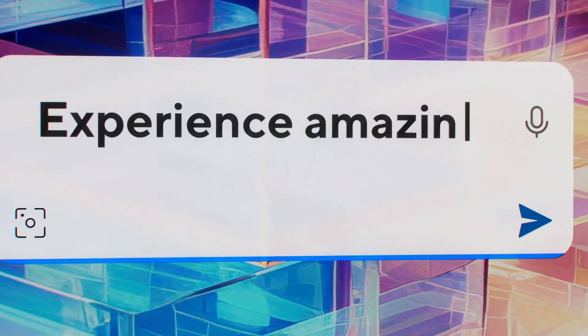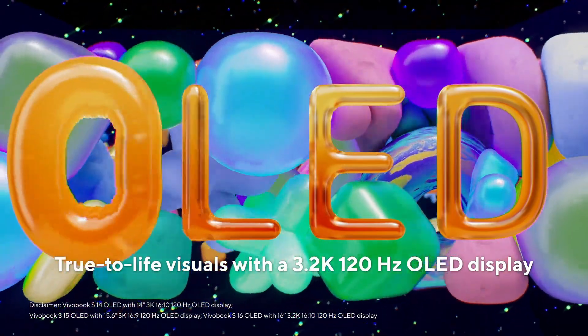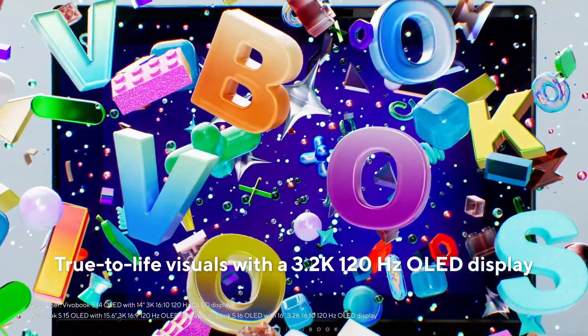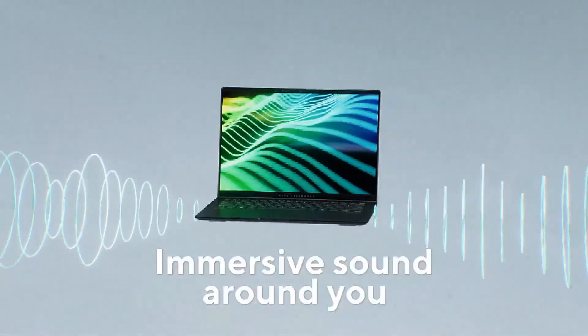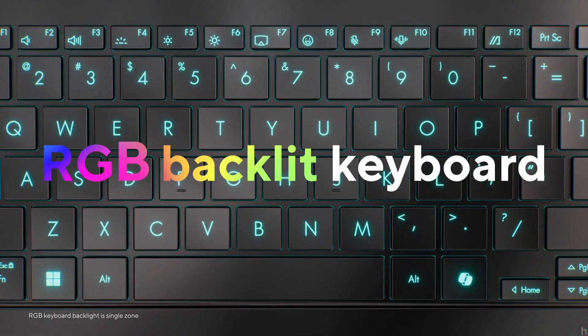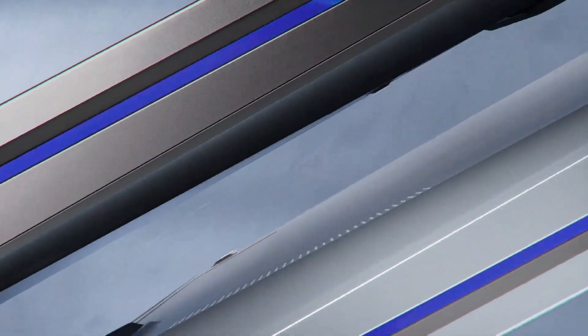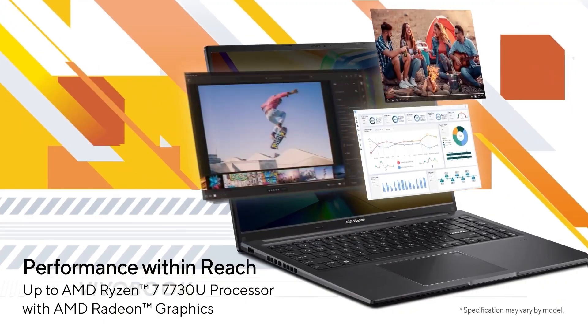Unfortunately, there are a couple of compromises. First, the display only gets to about 250 cd/m² at full brightness, which is fine for most indoor settings but not for sunny environments or outdoors in broad daylight. Next, unlike the Dell, there's only one USB-C port and it doesn't support video output, meaning you can only use the HDMI port to connect to an external monitor. Last, the webcam is noticeably worse, as the image looks much softer and overexposed.